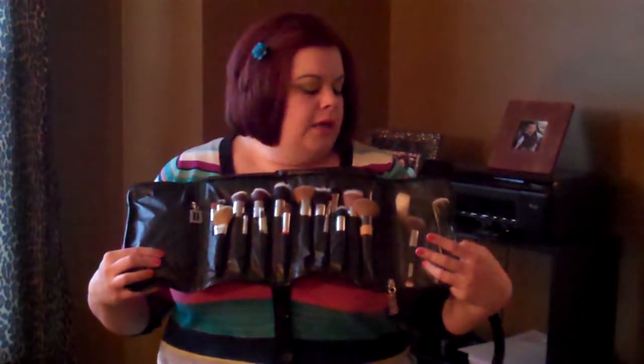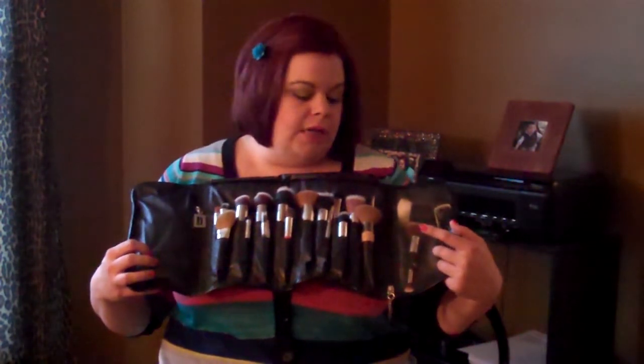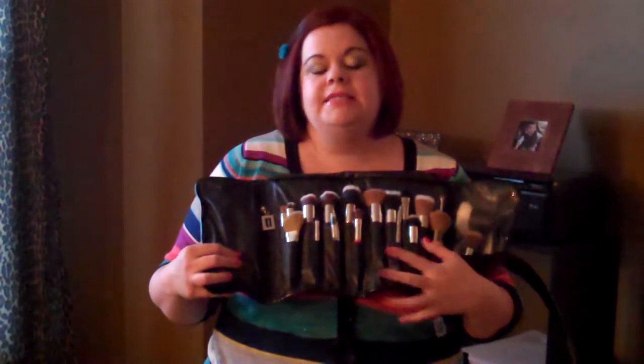It also has two pockets, which I like. One is covered and one is clear, so you can see what's in it. I did a lot of research on brush rolls, and at the time this was the best one that I found. I got it several years ago, so I'm not sure if they still carry this exact product, but I do believe that MAC has something similar right now, so definitely check that out.